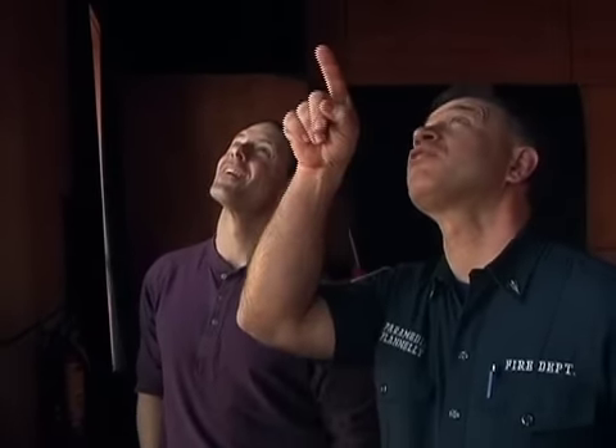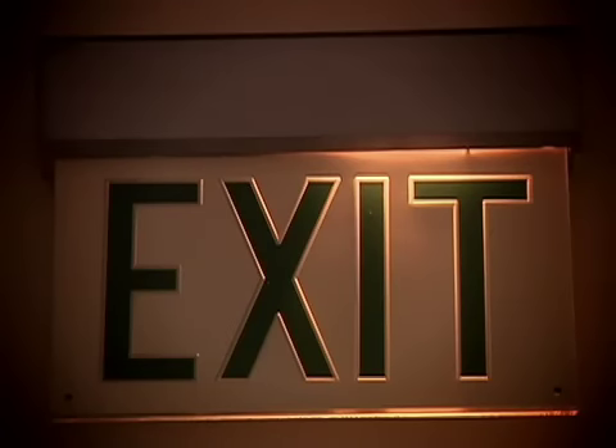The second thing we look for are the exit lights. Each entrance and exit has to have lighting up above it. Most people go out the same way they come in, but if for some reason that main exit is blocked, they need to have some alternate way. That's why we require lights.